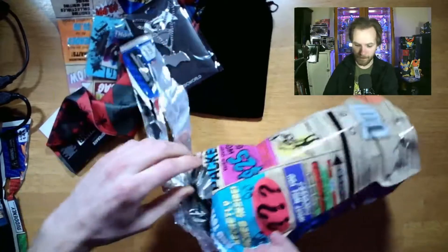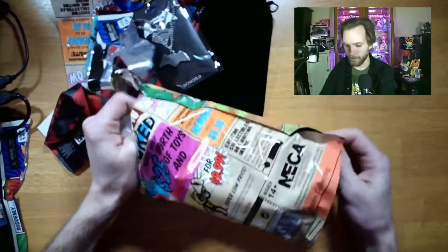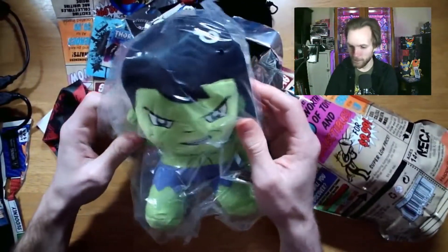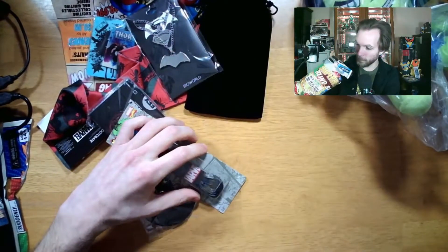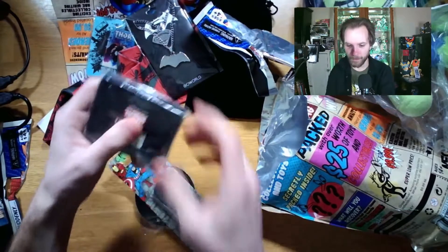For the other bag, I see green and my thought is Hulk — let's see if I'm right. Looks like I am right, we got the Hulk here — a little Hulk plush. That's pretty sweet. That's the end of that bag.